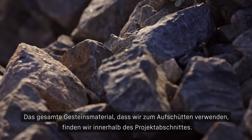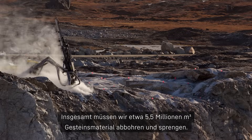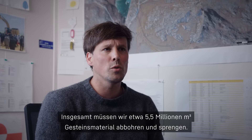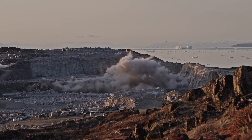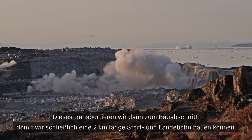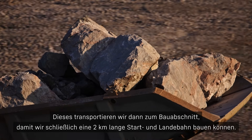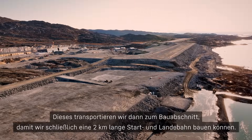All the rock material we use for our backfilling purposes is to be found within the project boundaries. We need to drill and blast a total quantity of about 5.5 million cubic meters of rock material, and we also need to move that to its location to end up with a runway of about 2 kilometers in length.